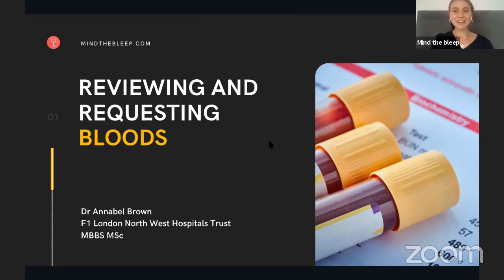Welcome, everyone, and thank you for joining the weekly Mind the Bleed series on how to prepare, how to be an F1.